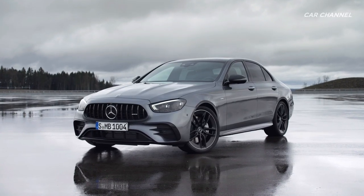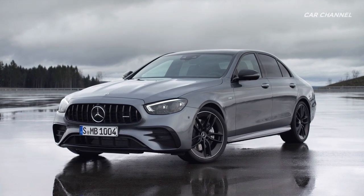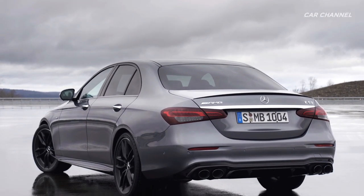With a more striking design, enhanced options for individualization and the MBUX infotainment system, Mercedes-AMG is enhancing the E53 4Matic Plus business class model.